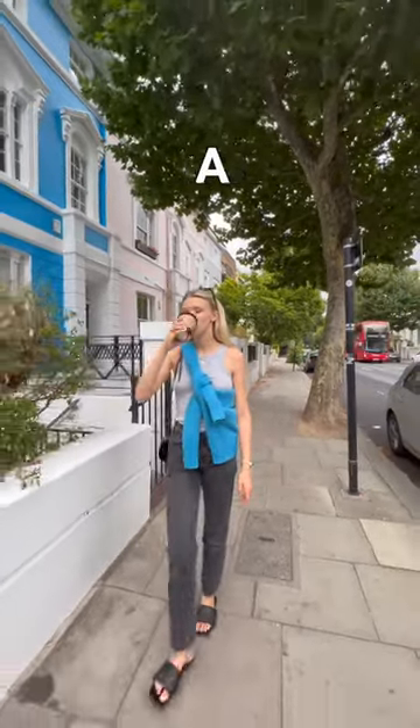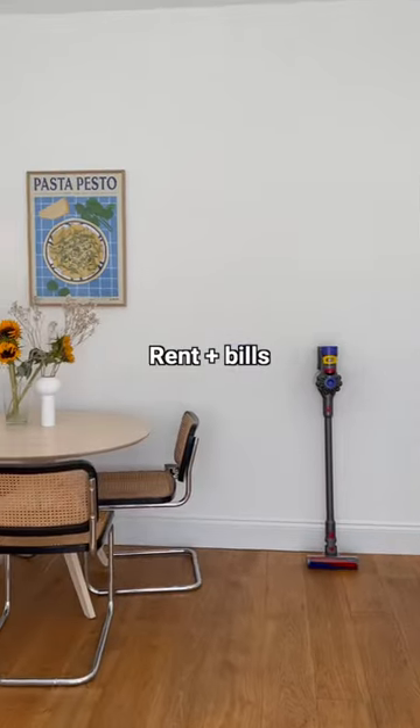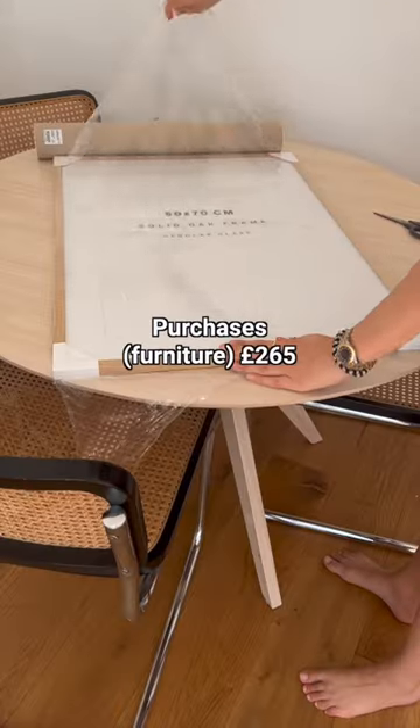Exactly how much I spend in a month as a freshly graduated 21-year-old living in London. I share one bed with my boyfriend, and my share of rent and bills came to £1,065. I also spent £265 on furniture.